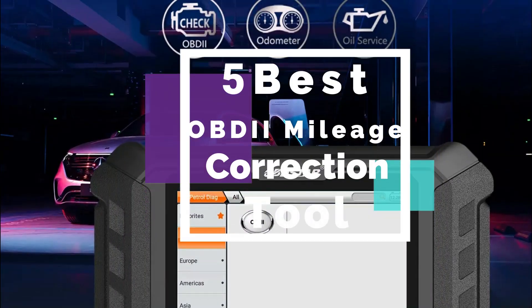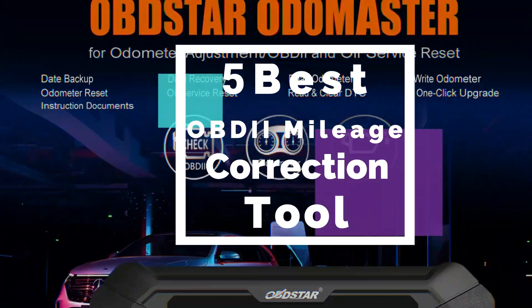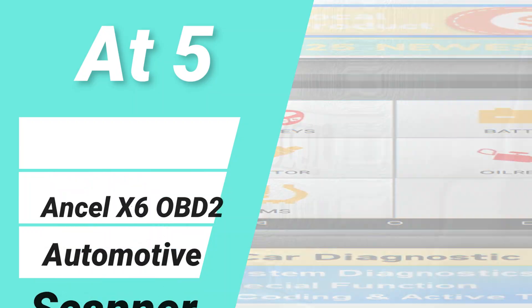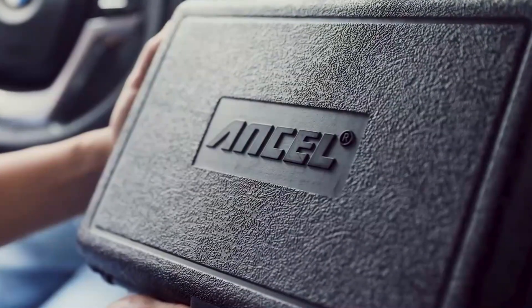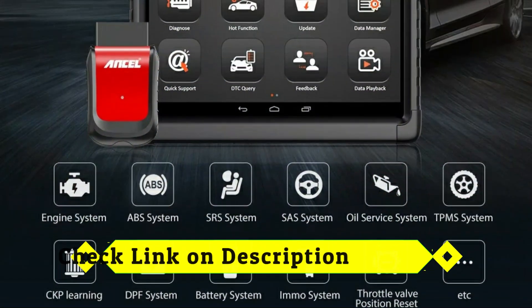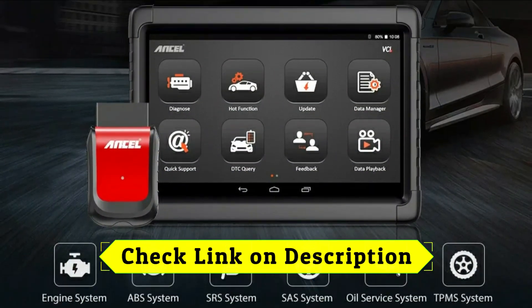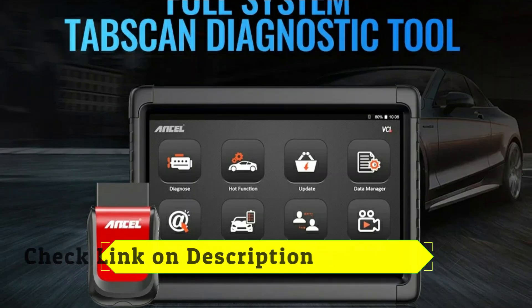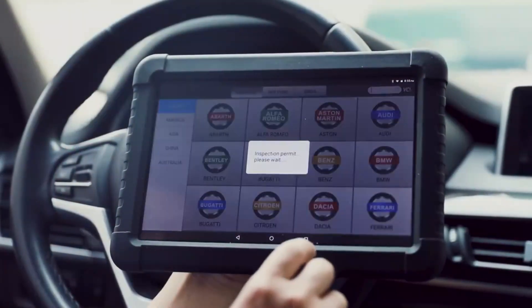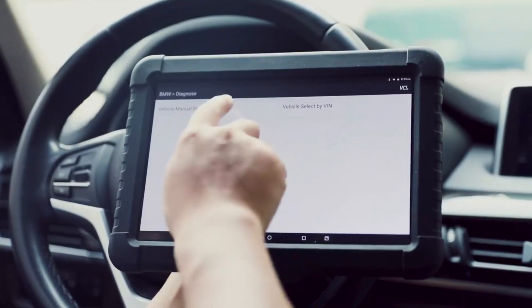At number 5: Ancel X6 OBD2 Automotive Scanner. This is a professional-grade diagnostic tool designed for comprehensive vehicle analysis. Featuring a 10.1-inch Android touchscreen, Bluetooth connectivity, and a Type-C charging port, it ensures fast and efficient diagnostics.